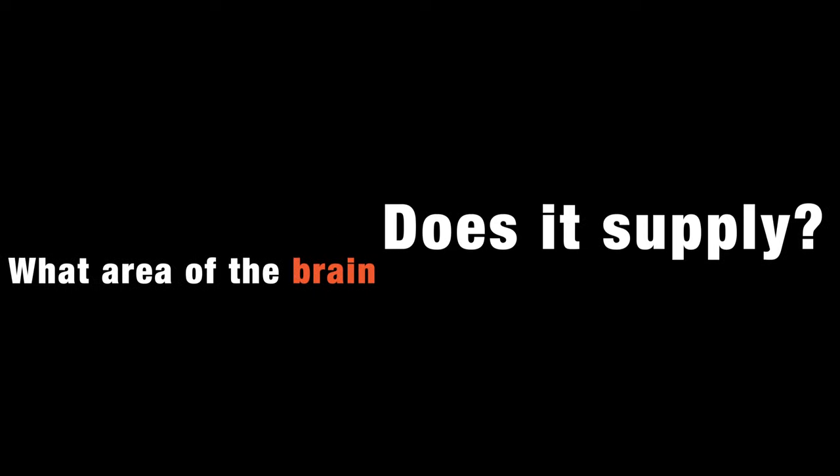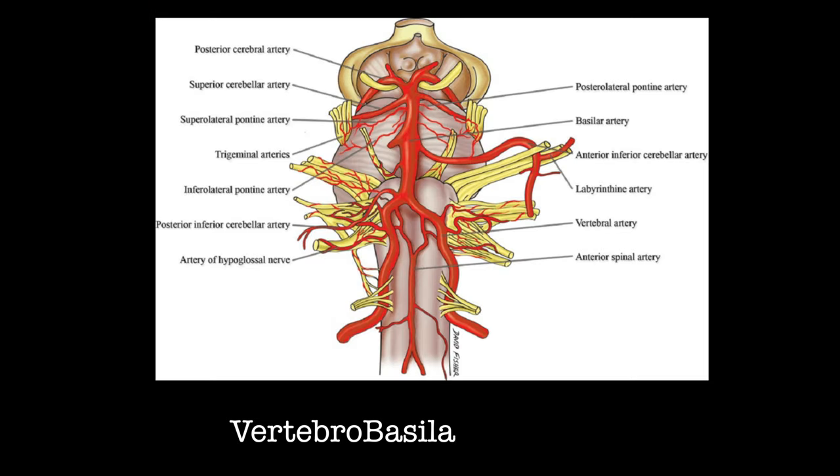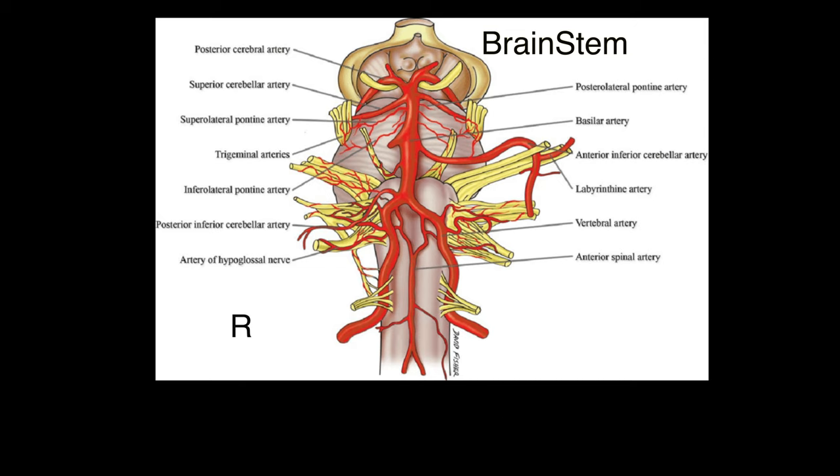What area of the brain does the basilar artery supply? The basilar artery belongs to the vertebrobasilar system, which feeds the back of the brain. The two vertebral arteries coming from the right and left join in the back of the brain to form the basilar artery. It then sends out branches to supply the brainstem, thalamus, cerebellum, and occipital lobe.